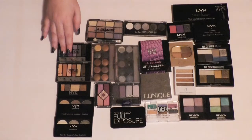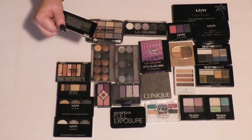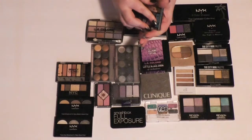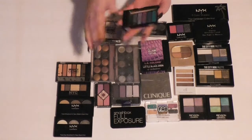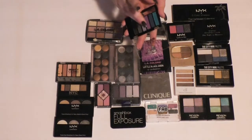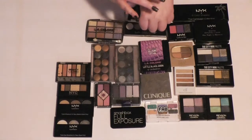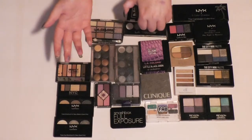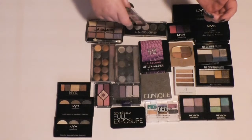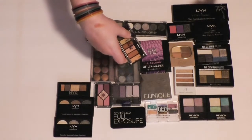Then I have a couple more Beauty Gems palettes. I'm not sure if these have names — they don't. I'll swatch them real quick and decide what to do with them. They feel hard — that's not good. That barely shows up at all, so I'm going to get rid of this one. And I'm going to get rid of this one too, because only one color even showed up.